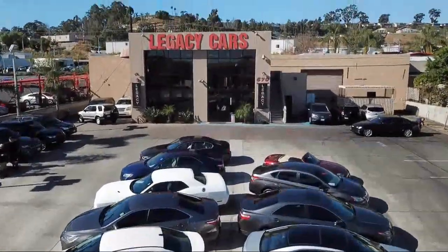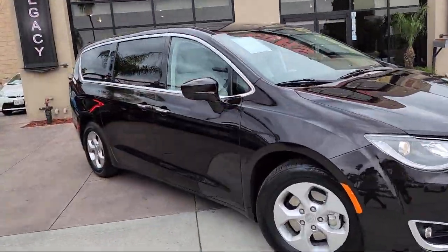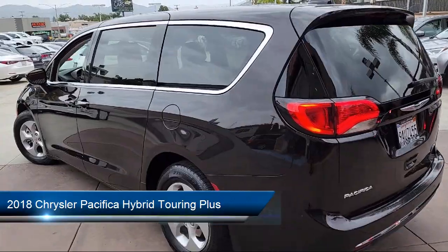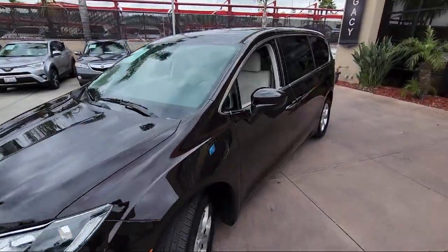Welcome to Legacy Cars, your premier location for quality pre-owned vehicles. Here's a look at another one of our great vehicles from our selection of cars, trucks, and SUVs, and comes equipped with power liftgate, safety tech, and has less than 55,000 miles on the odometer.